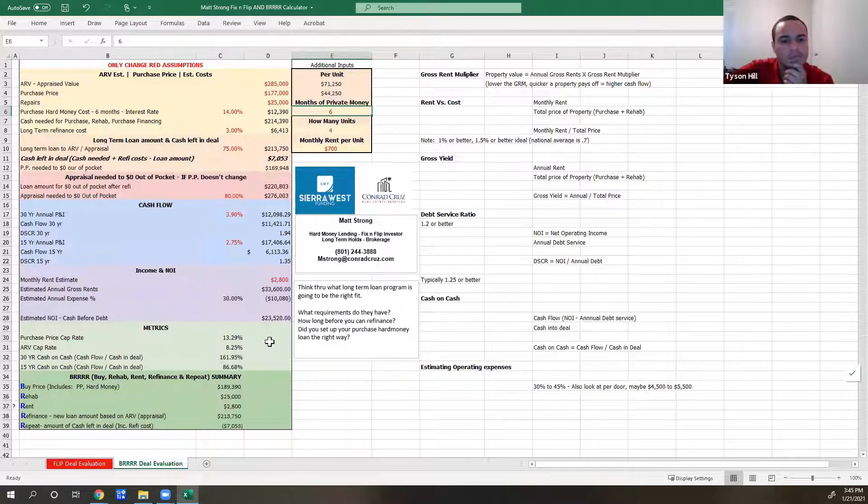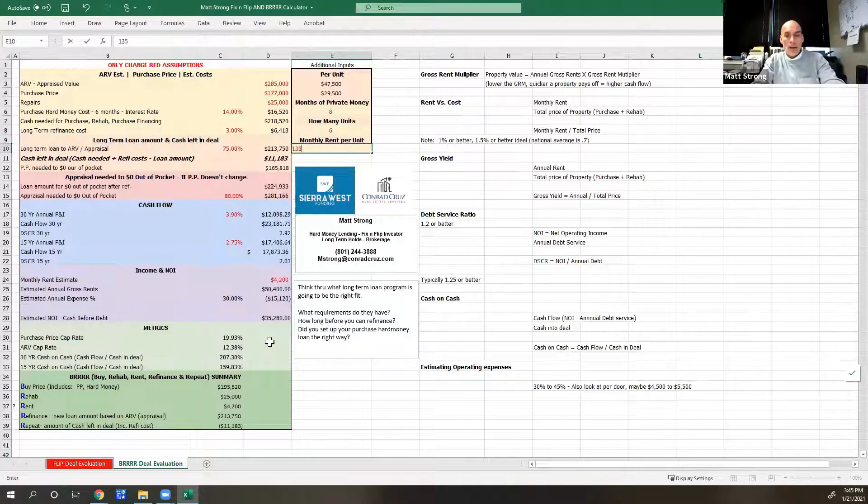Let me give you one that's maybe a little more realistic. I just bought a six-plex. My purchase price was $928,000. I am thinking it is going to appraise at $1.35 million.